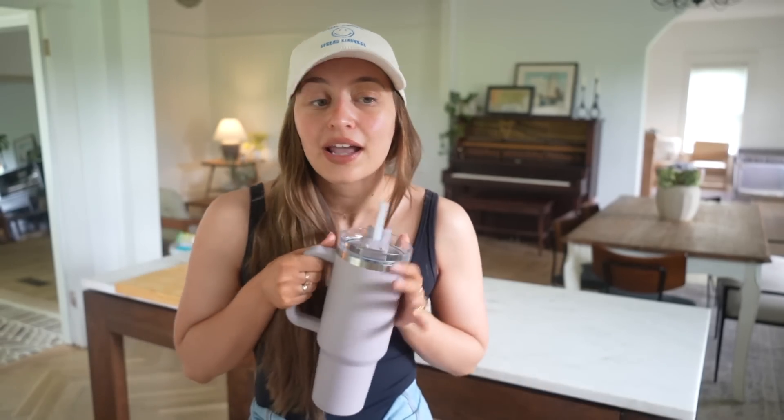Good morning guys. Today I'm going to be filming a little 'what I eat in a day' video. These are some of my favorite videos to watch and film. I feel like I get so many snack ideas and recipe ideas from these types of videos. So I thought it had been a little bit too long and I'm going to film what I'm going to eat today.